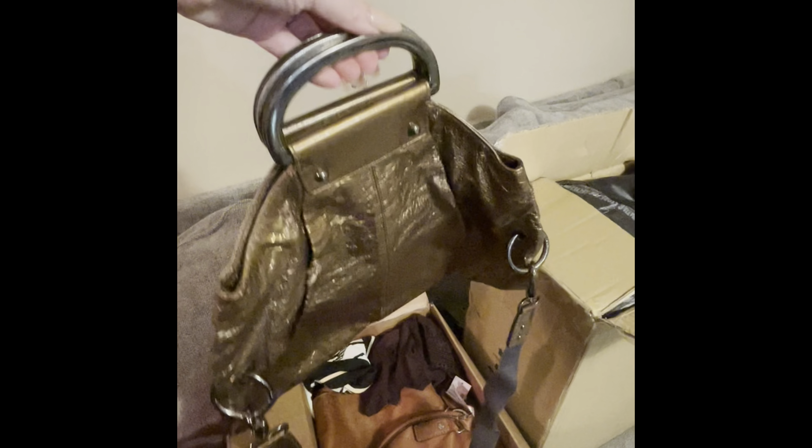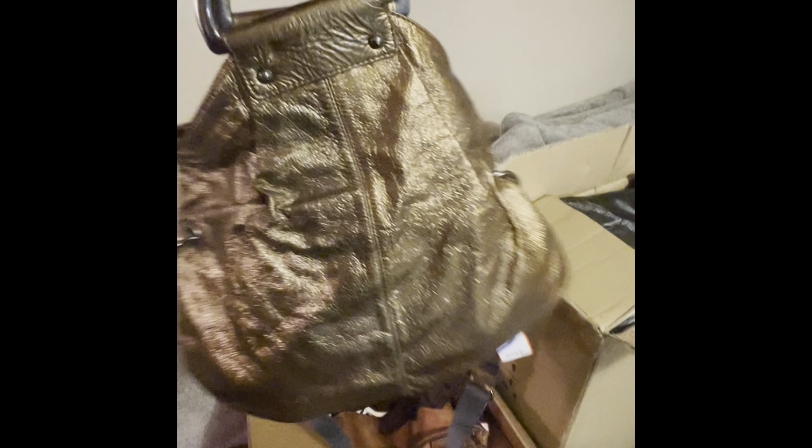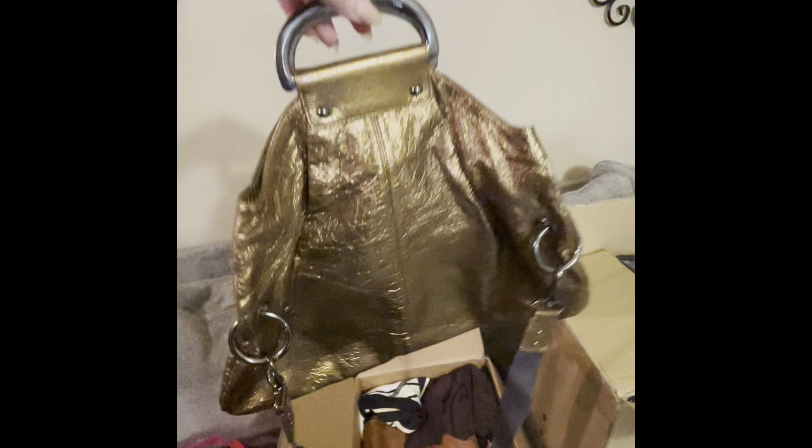They were also clearancing a lot of their handbags, so I got a lot of very cute handbags. This is Hobo — really good condition inside and outside, leather. It was 75% off and I paid $9 for this. I'll probably post this for around $60, maybe more.